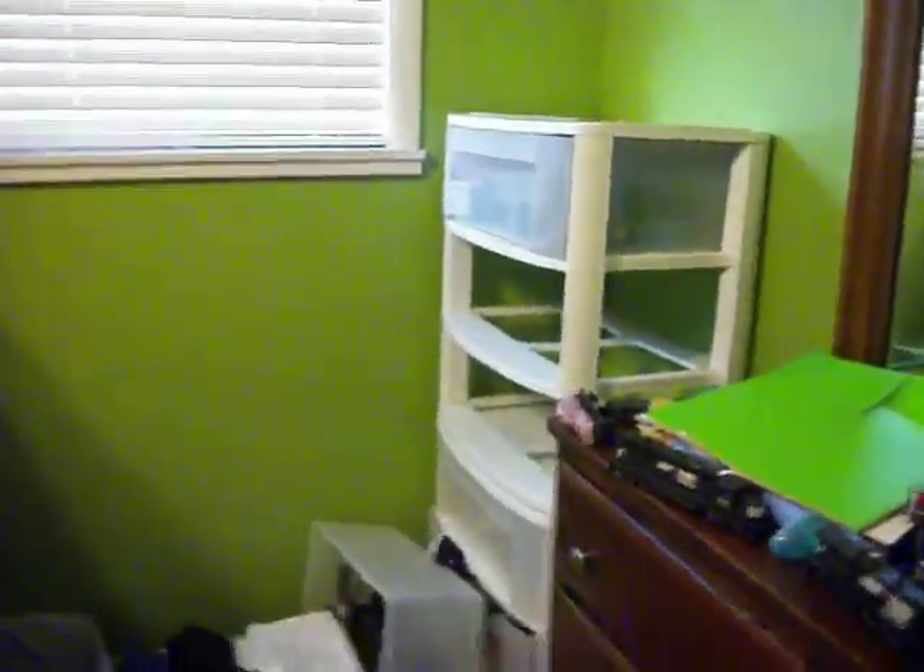Hey guys, not feeling great. Probably because of that right there — it was completely toppled over and one of the shelves is still down there. Here's the other one. There's the mess.